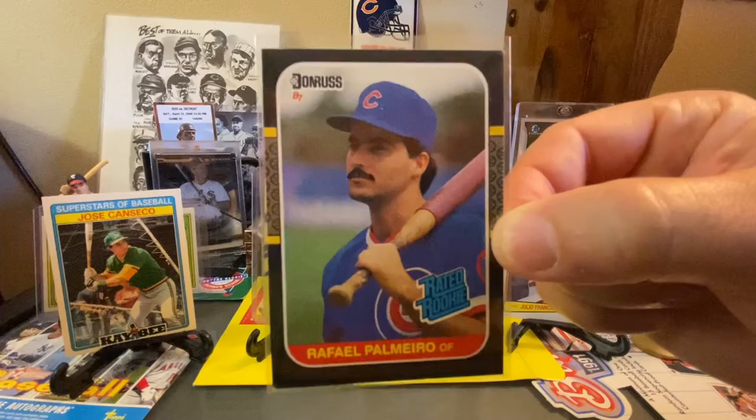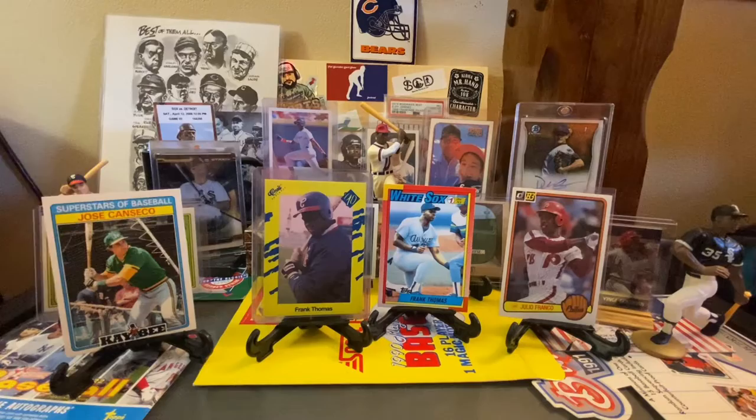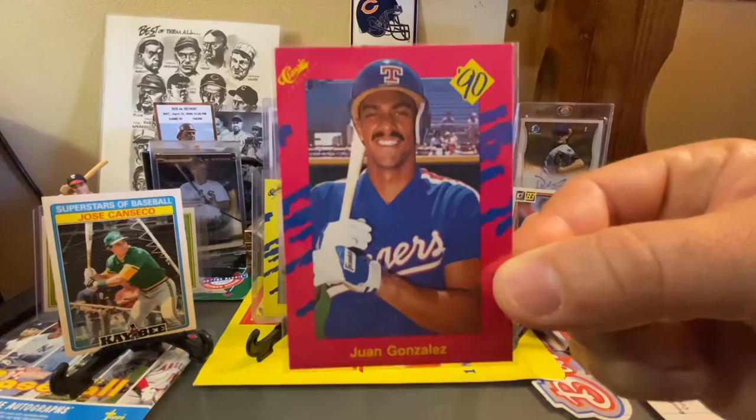We did have this, but I always pick up a Rafael Palmeiro rated rookie for a dime if it's in there. Got a couple unique cards for the Rickey Henderson PC — this is an Allen & Ginter insert set, 'What's in a Name.' Then here's the 1987 Topps Mini, and that's a wax bottom card from a wax box. Juan Gonzalez rookie card, 1990 Classic — that was his rookie season.